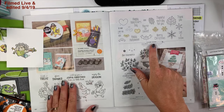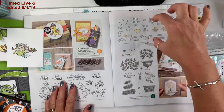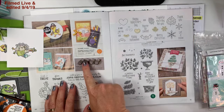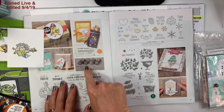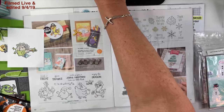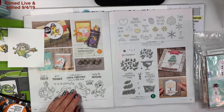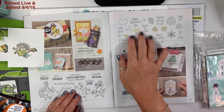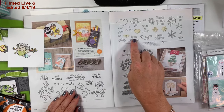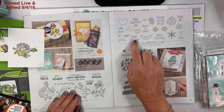On the next page we have To Every Season — the bundle box is over here, so you get this stamp set and these punches. Those punches cut out this little bat. I also know I used the Happy Halloween sentiment on something, I just don't see it in front of me.